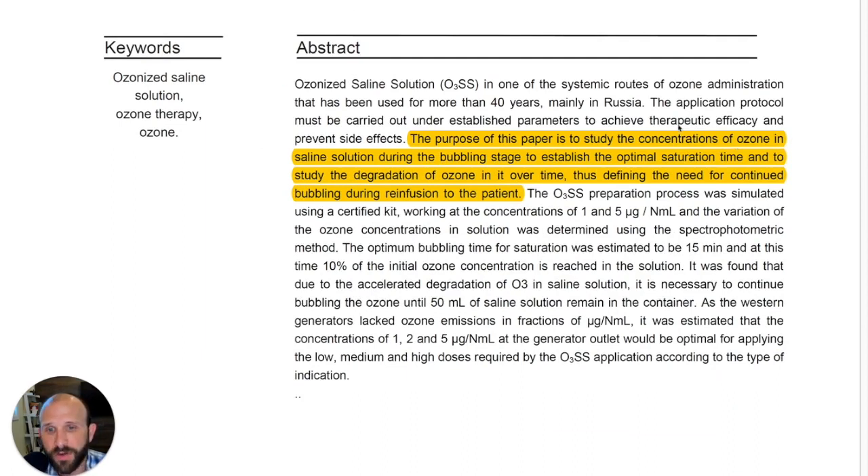The purpose of this paper is to study the concentrations of ozone in saline solution during the bubbling stage, to establish the optimal saturation time, to study the degradation of ozone over time, and to define the need for continued bubbling during re-infusion to the patient. This is in reference to intravenous infusion of ozonated saline.